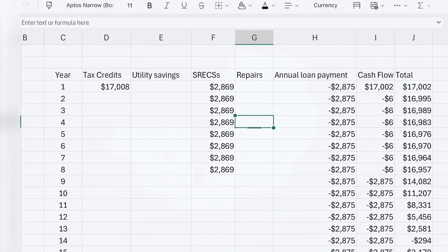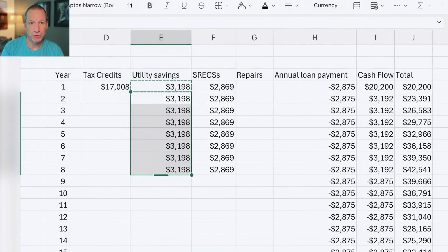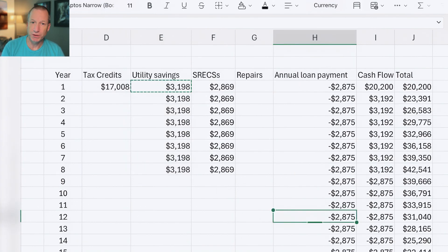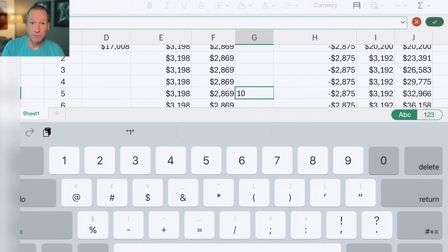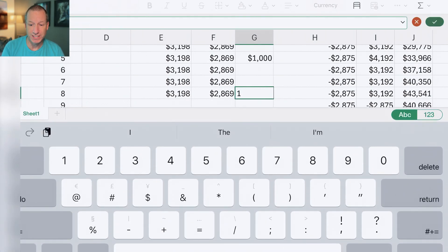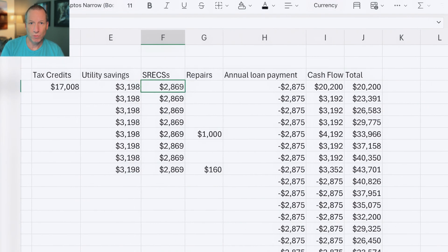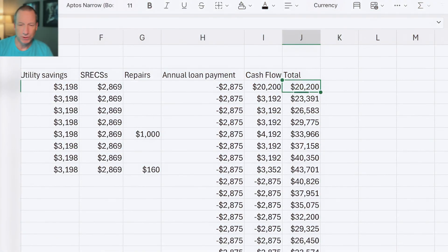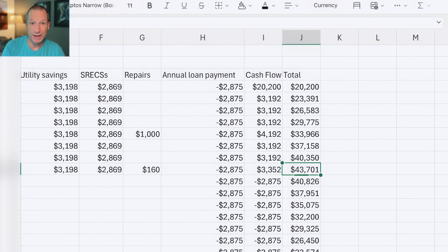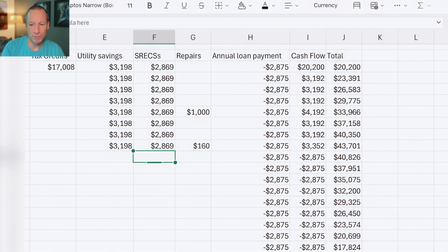Pulling up a spreadsheet with all the numbers: I already have $17,008 in tax credits — both federal and state. Average utility savings are $3,198 a year for the first eight years. SREC payments average $2,869 per year for the first eight years. Expenses include $1,000 to fix the monitoring issue and $160 in year eight for repairs. On a cashflow basis in the first year, I was $20,200 ahead — that is absolutely crazy. And it just goes up from there. In year eight, where I'm at now, I'm $43,700 ahead. Obviously, best investment I've ever made.